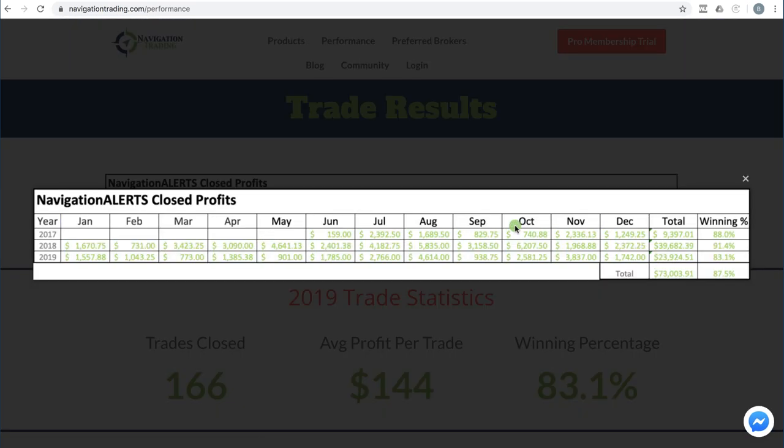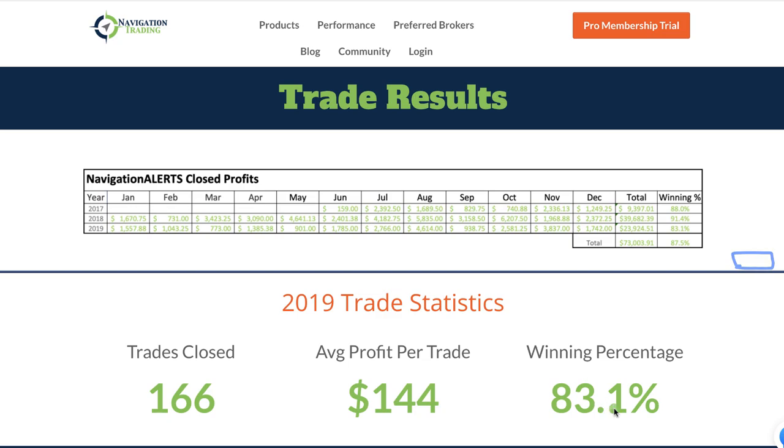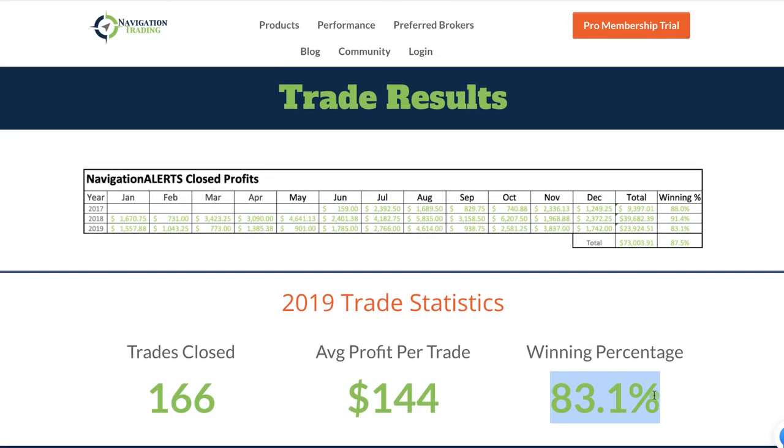Let's take a look at the annual stats for 2019. These are our monthly booked profits on closed trades each month, giving us a total profit for the year of $23,924.51. We had an 83.1% winning percentage, 166 total closed trades, average profit per trade $144. So good year.